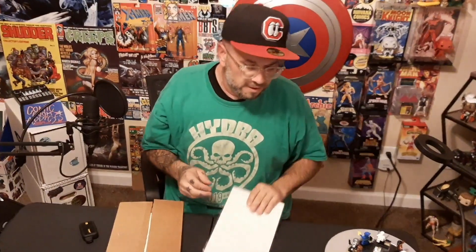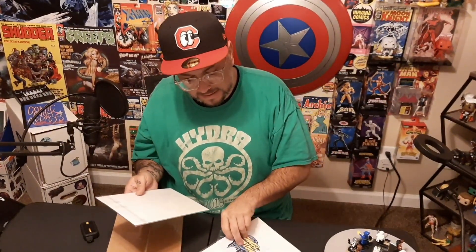Speaking of Trish Forstner, she will be on Comic Book Addicts in a couple of weeks — week after next on September 18th. So if you are a Trish Forstner fan, be sure you tune in for that.